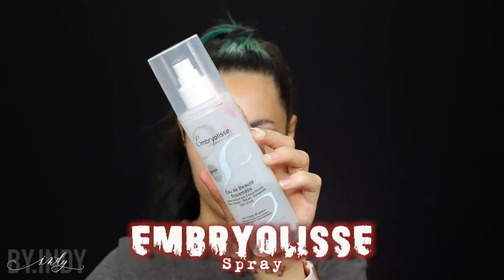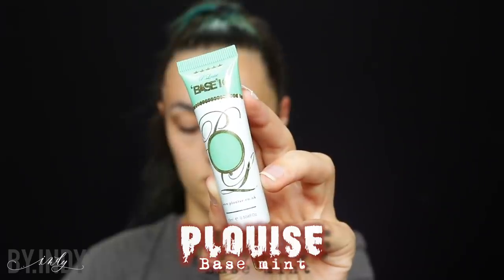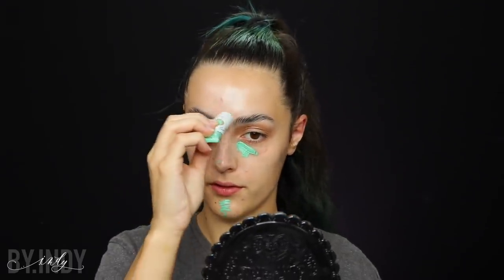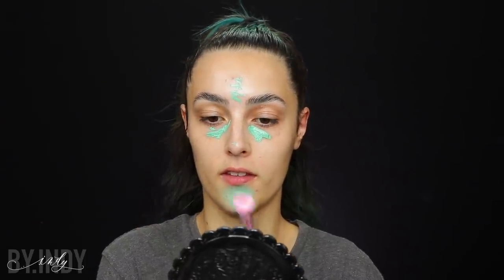Regardez-moi cette beauté ! Non, je déconne, ma peau était horrible à ce moment-là. Sache que j'ai déjà relevé mes sourcils avec un petit peu de savon. Pour changer, en guise de primer, j'utilise cette fois-ci un spray qui vient de chez Embryolisse. J'attends qu'il sèche correctement sur ma peau avant d'appliquer quoi que ce soit. Et comme d'habitude, dès que je veux un teint vraiment parfaitement uniforme, je vais utiliser les bases Pellewise, colorées ou non, pour les endroits stratégiques de mon visage — zone T et cernes.